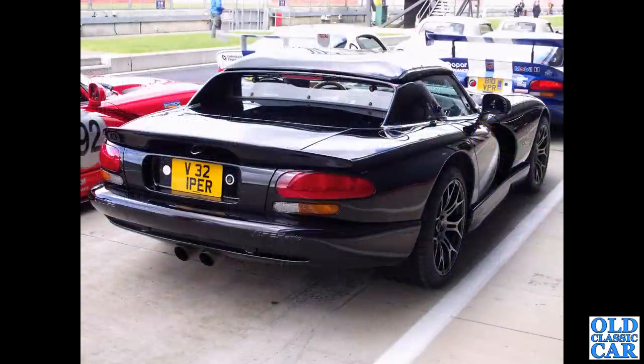Now to the pit lane at Silverstone on a preview day for the Silverstone Classic some years back. We have a Dodge Viper - all V10-powered. What an incredible car that is.